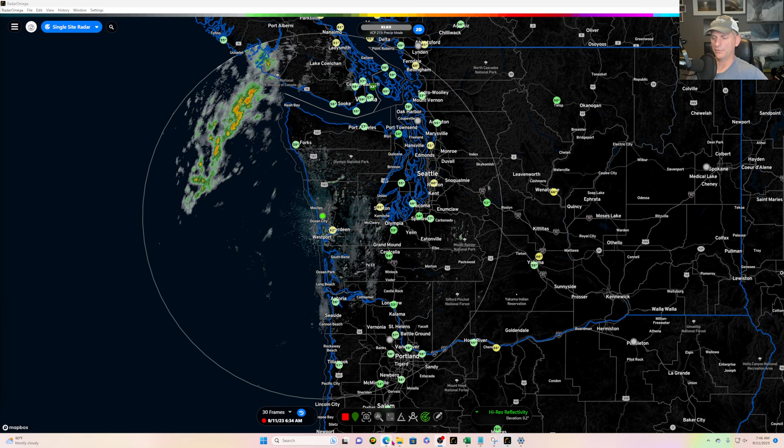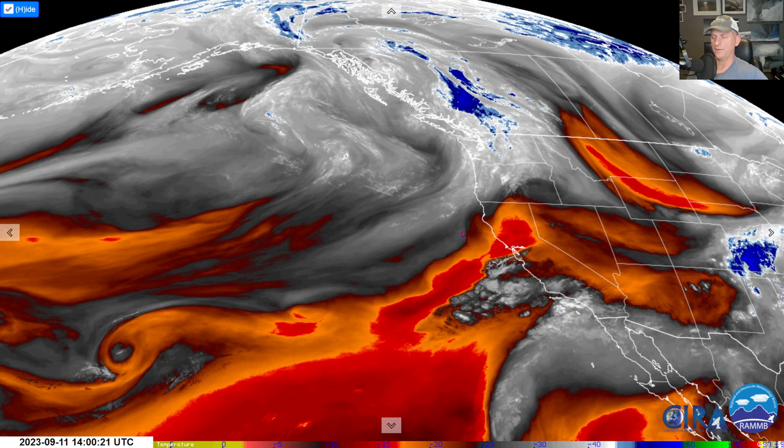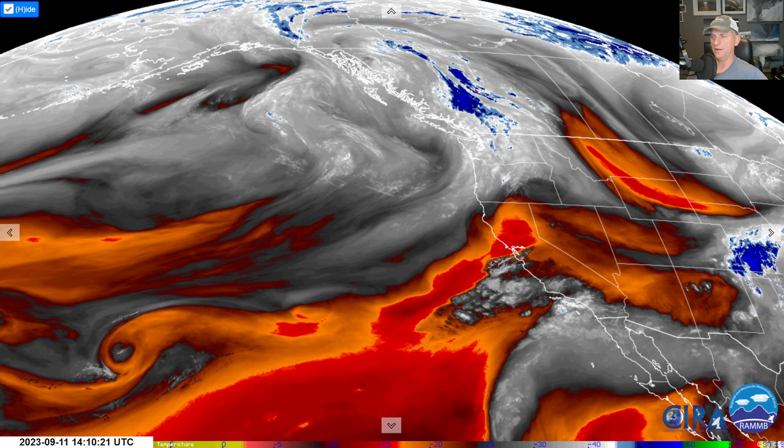Let's look at the clouds overspreading the area on the mid-level water vapor loop. We're keeping the troughing going here for the next few days before we build a big ridge again next weekend, which will really warm the area up. We'll take a look at that in some detail in a moment.